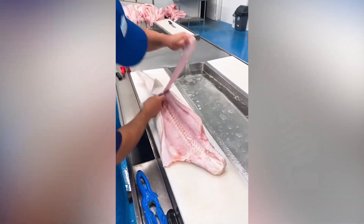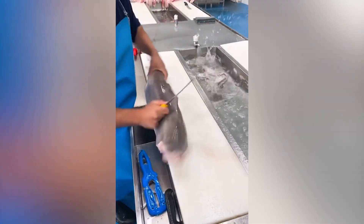This is how gummy sharks are processed. Keep in mind a keen knife is needed for the process.